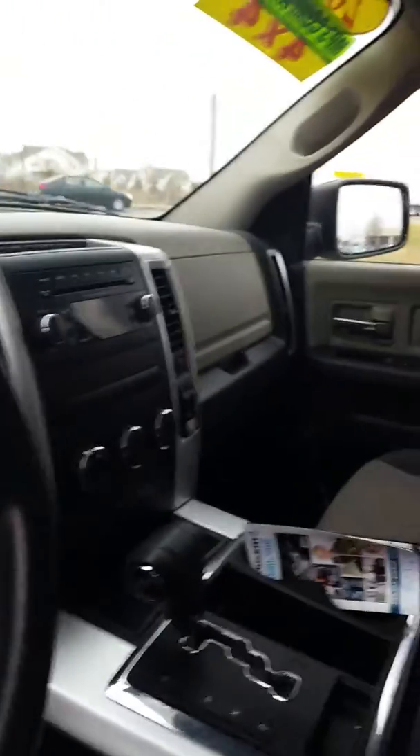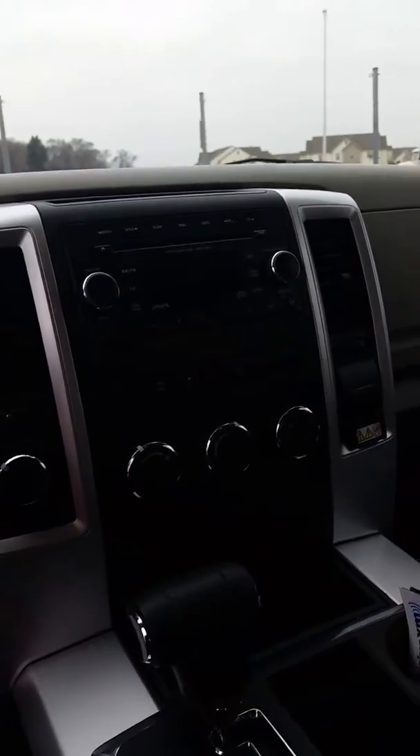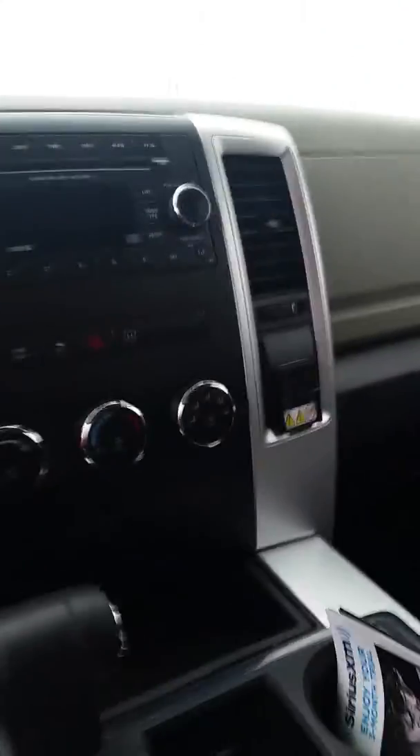Taking a look at the interior — one owner, clean Carfax. It does have an automatic window in the back. It's got satellite radio as well, and it has a 115-volt and two 12-volt adapters inside the interior.